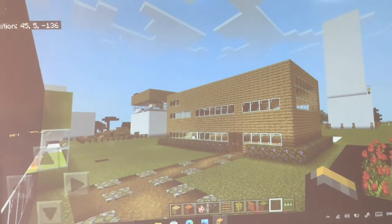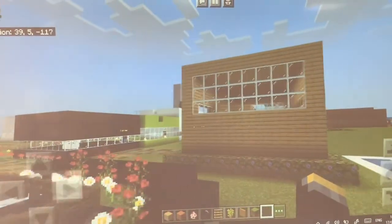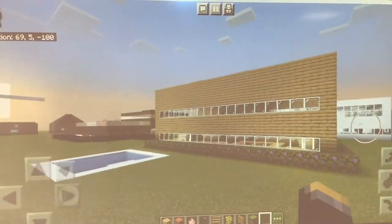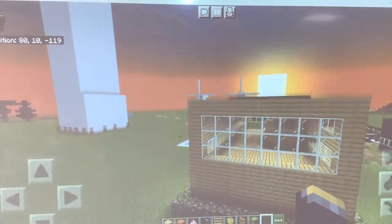These are the new apartments. Lots of people can live here, so we don't need to build too many houses in Charlieville. These apartments use solar power from the sun.